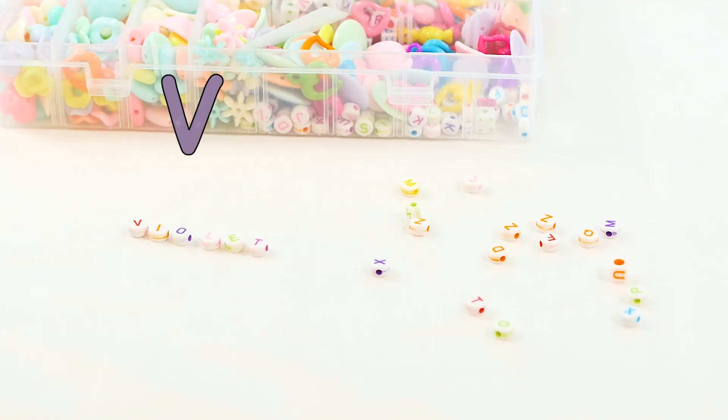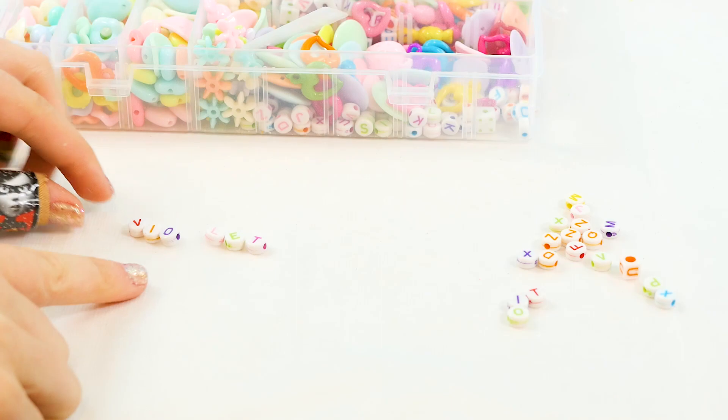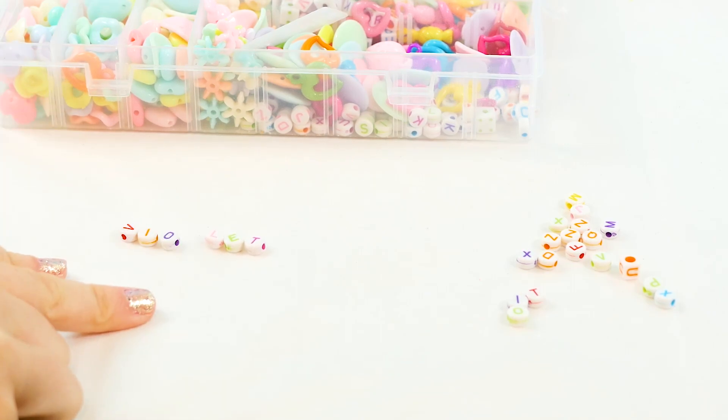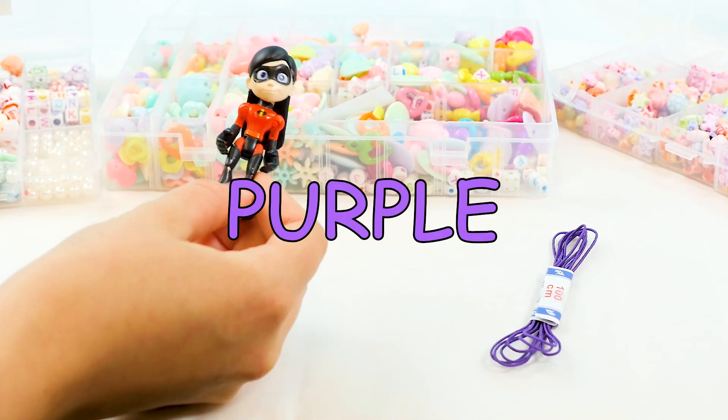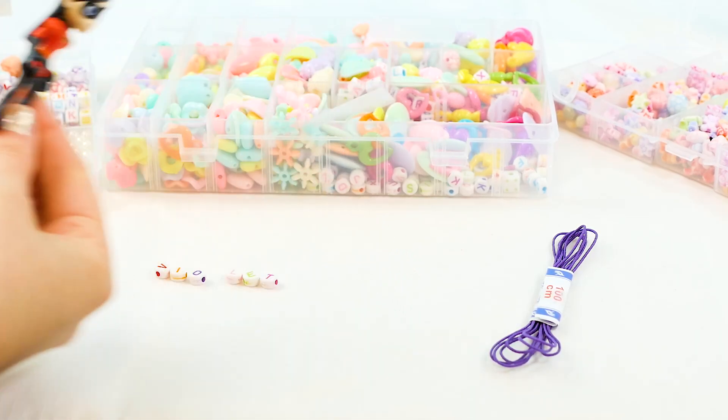The O can be purple, and we'll have an orange, and let's have a red V. All right, so we have Violet. That is her name. Now we have to pick out all of the things that are gonna go with her name. Violet means purple, which means I want my bracelet to be entirely purple. Let's pick out some cute purple beads.